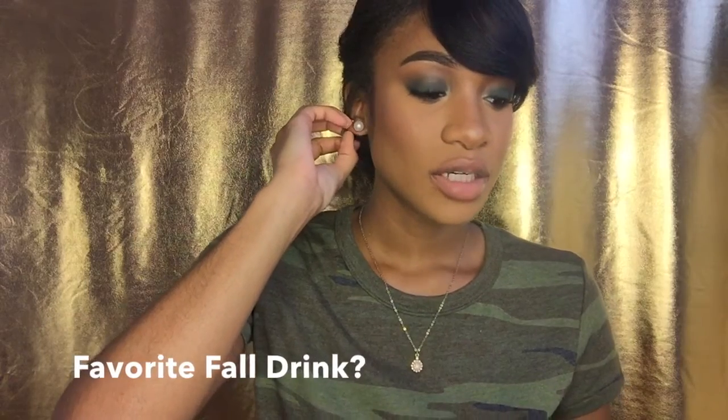The next question is your favorite fall drink, and I wish I had it here with me, but I don't. My favorite fall drink is the white hot chocolate from Dunkin' Donuts. It's so good — it's kind of sweet, but I really love it. I don't think it's out yet though; even though it's a fall drink, I think it comes out later in winter. So when it comes back, you'll see me with it.